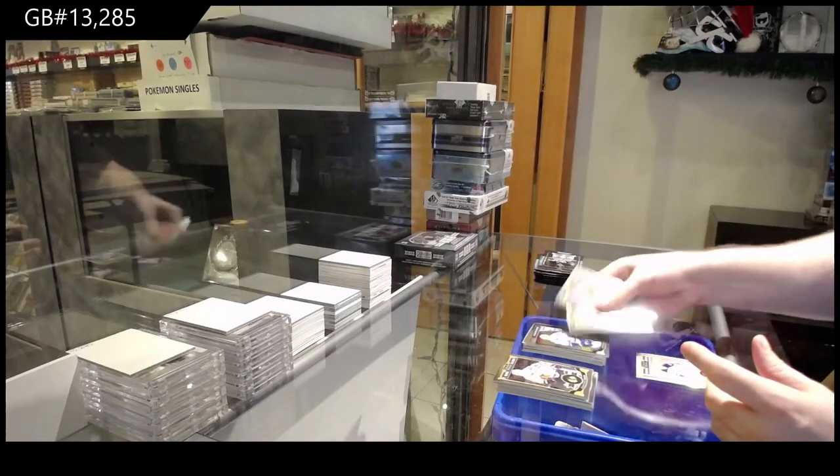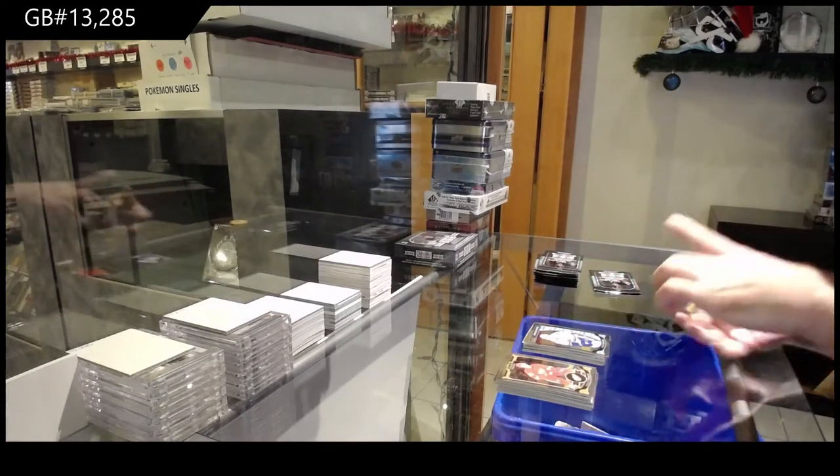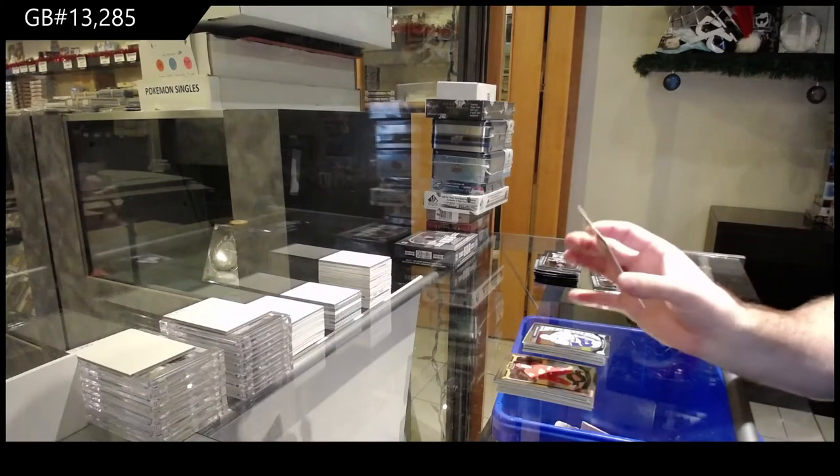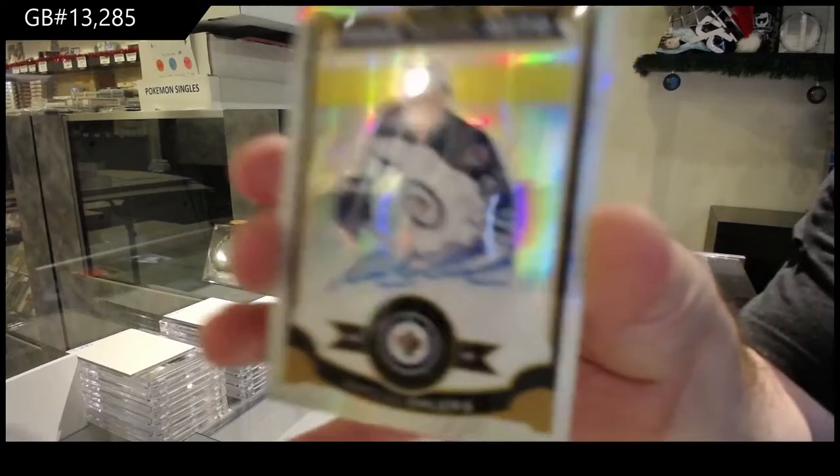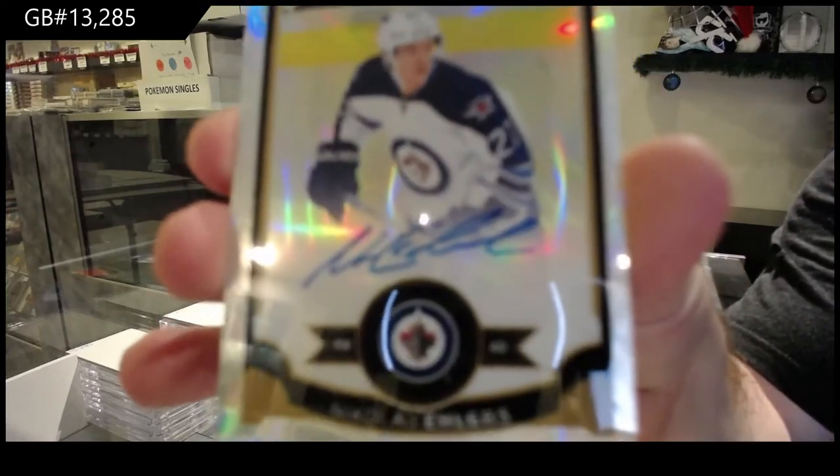That's a good one — McCann for the Vancouver Canucks and a white ice rookie auto to 99. Nikolai Ehlers.